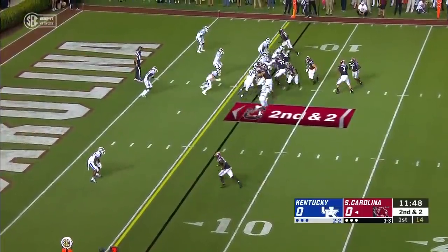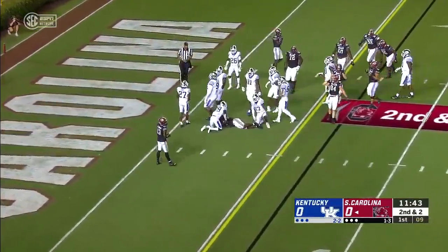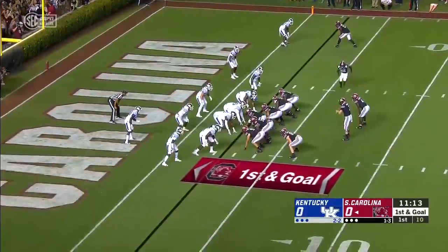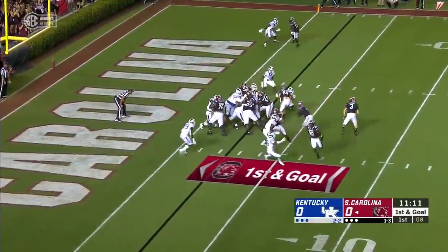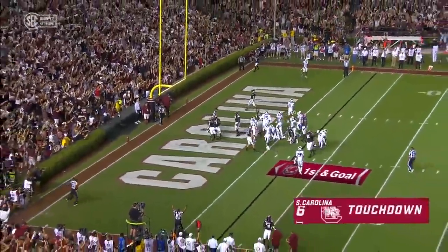Helinski had a magnificent day against the Tide. Hands it off — beautiful cutback — and down to the two goes Fieser. They're gassed early. Straight ahead. Touchdown, South Carolina! Tavia Fieser.